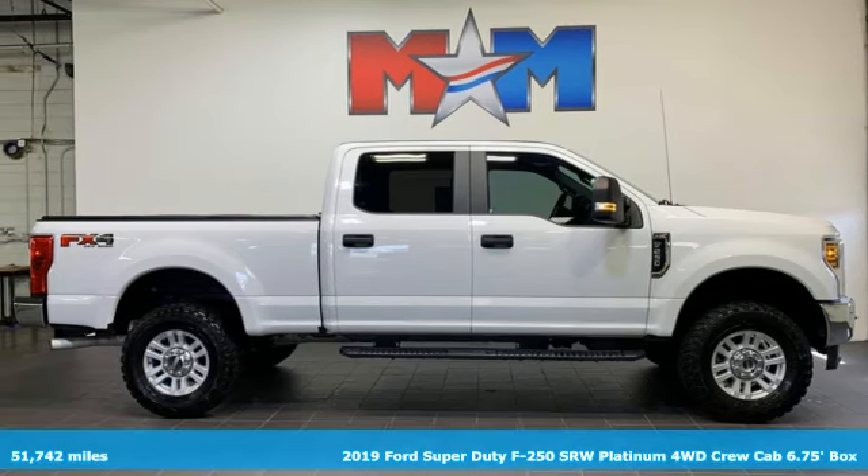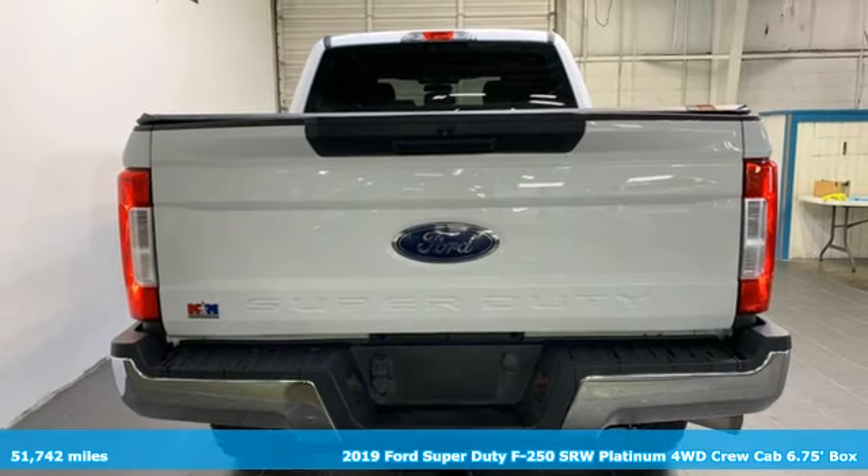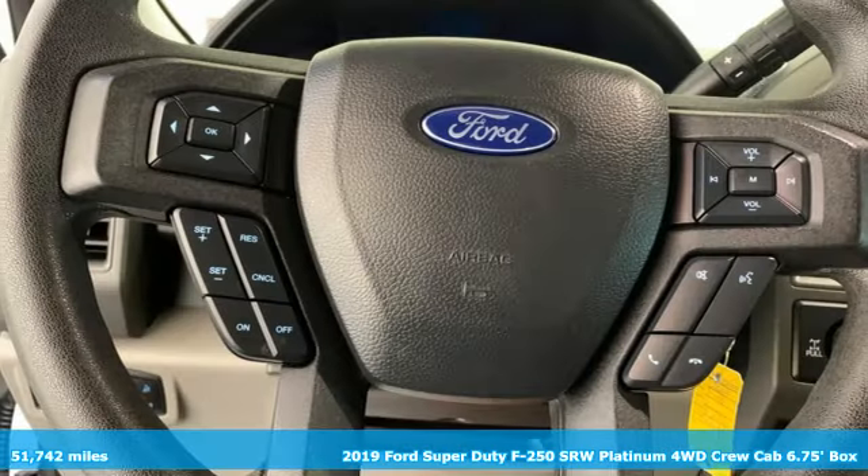Here's a 2019 Ford Super Duty F-250 single rear wheel. Built on tradition, built to last. Ford.